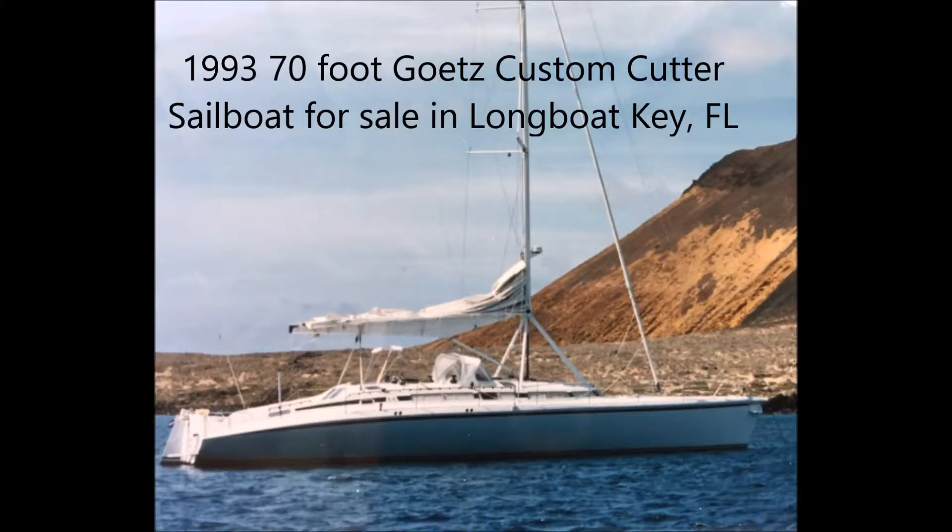The Boaters Now would like to offer a 1993 70-foot Girtz custom cutter sailboat for sale. The boat currently resides on Longboat Key, Florida, and the asking price is $1.4 million. The boat has a 110 horsepower diesel engine with approximately 400 hours on it. The builder and designer is Bergstrom and Ritter.